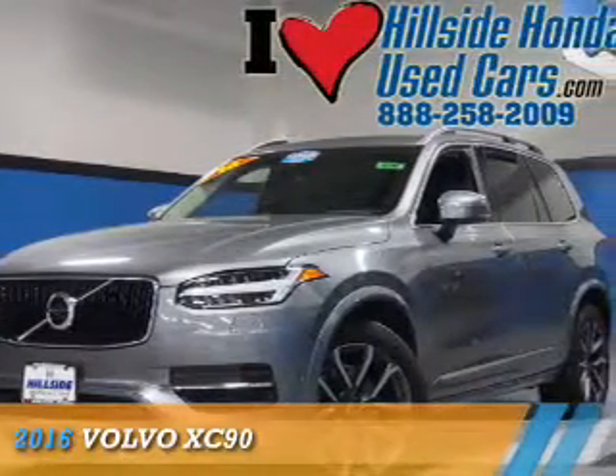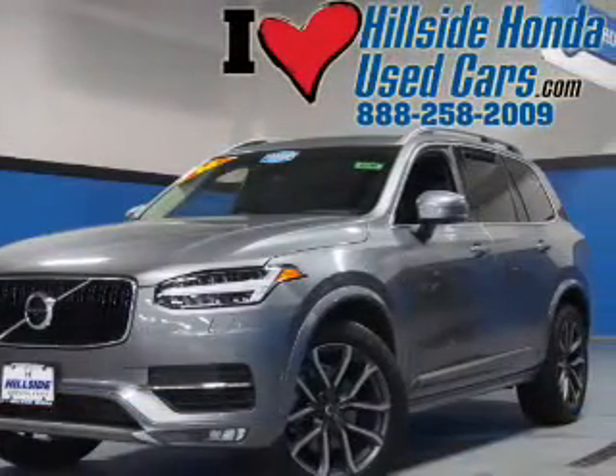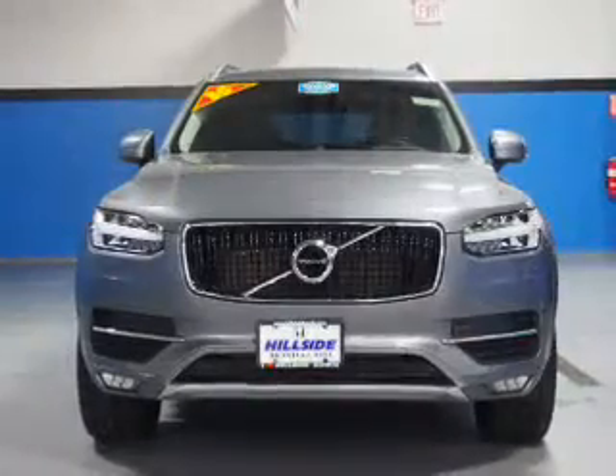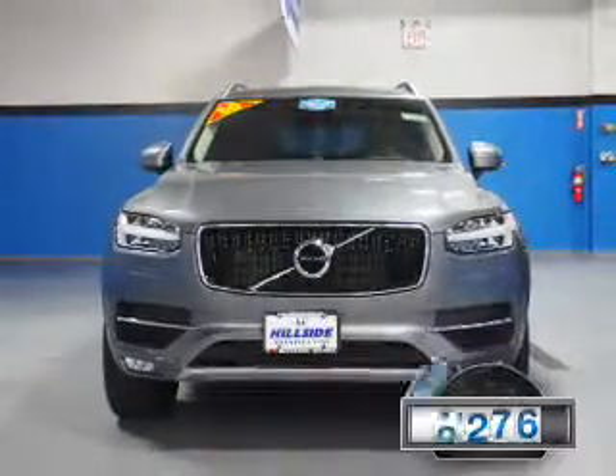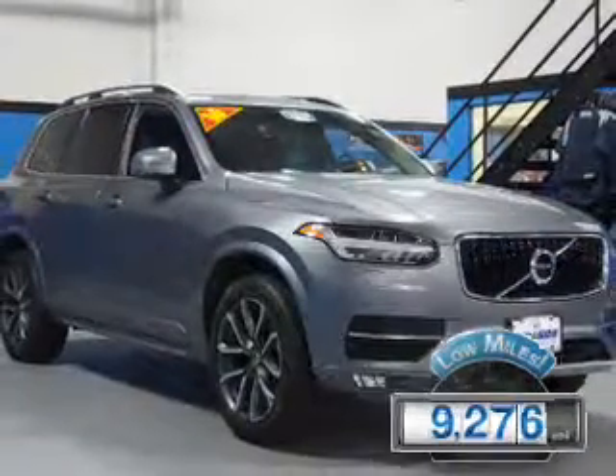Presenting the 2016 Volvo XC90. It's powered by a 2-liter, 4-cylinder engine and an automatic transmission. With fewer than 10,000 miles, this vehicle is like new.